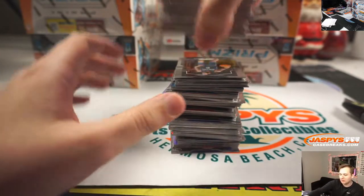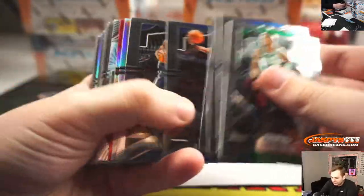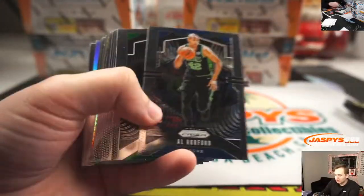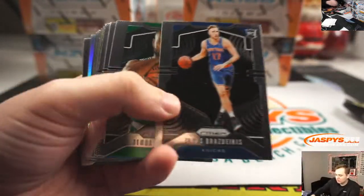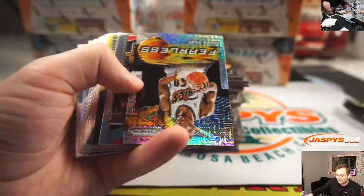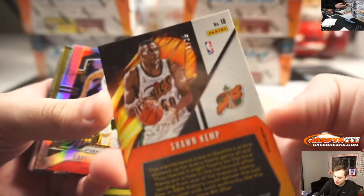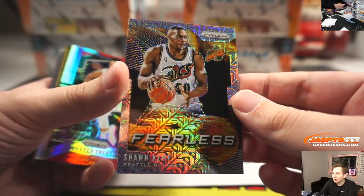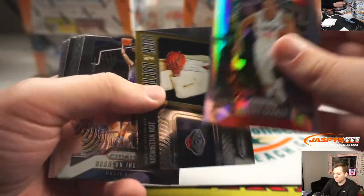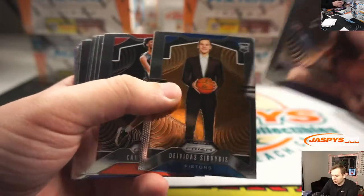Good luck. Next box. Myles Turner silver. There is a Fearless of Shawn Kemp, 11-25 Mojo refractor for the Sonics, a.k.a. the Oklahoma City Thunder. There's a Zion insert. The Thunder goes out to Jeremy33.